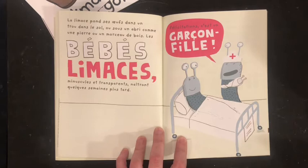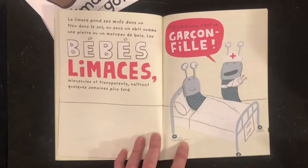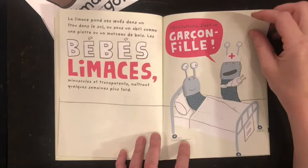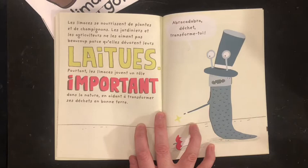Ou sous un arbre, comme une pierre ou un morceau de bois. Les bébés limaces, minuscules et transparentes, naîtront quelques semaines plus tard. « Félicitations, c'est une garçon-fille! » Les limaces se nourrissent de plantes et de champignons. Les jardinières et les agriculteurs ne les aiment pas beaucoup parce qu'elles devront leur laitue.